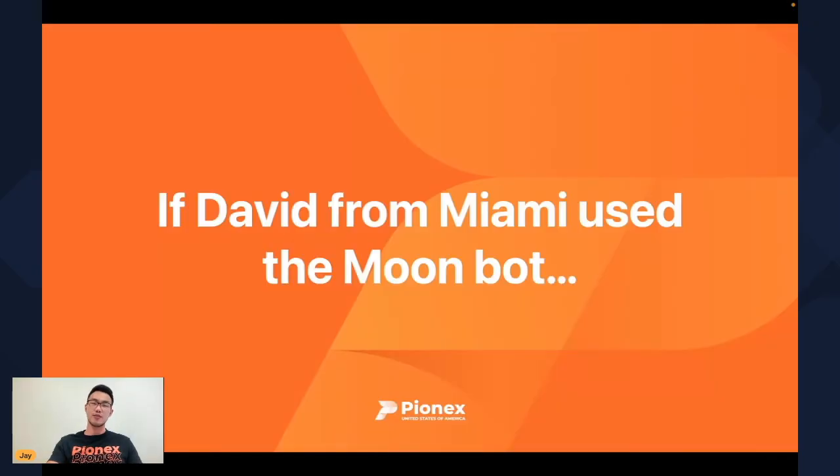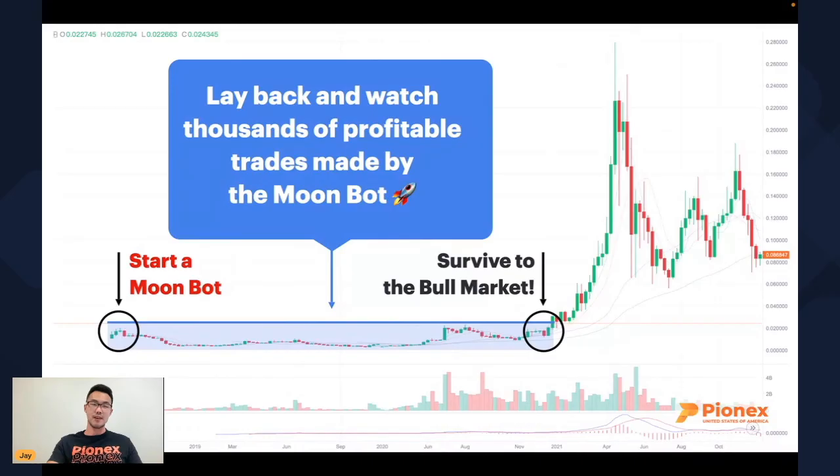So if David from Miami had used the MoonBot, what would have happened? He would have gathered thousands of profitable trades and probably would have survived the bear market thinking, 'I actually generated 12 to 30% in profits over two years — maybe I should just hold.' And then he would have captured the 15x in VeChain. That is our goal: to help you survive the sideways bear market when simply hodling would have returned 0%.